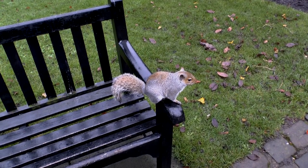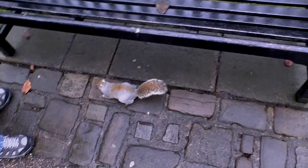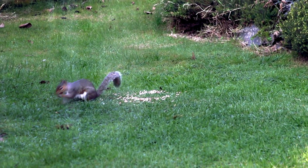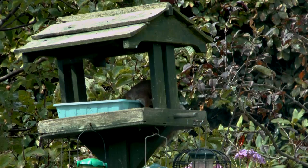Recognise this cheeky chappie, the American Grey Squirrel. From the 1870s onwards our wealthy Victorian forebears brought him from America to be an exotic species in their country house gardens. Now he's in most back gardens.